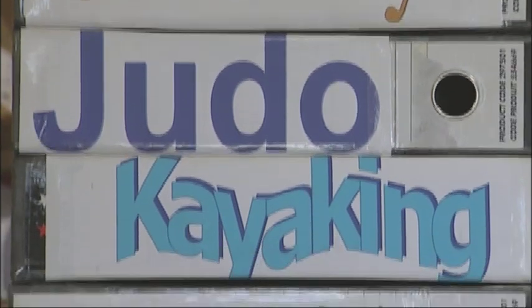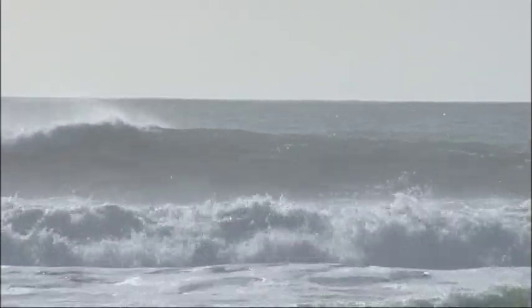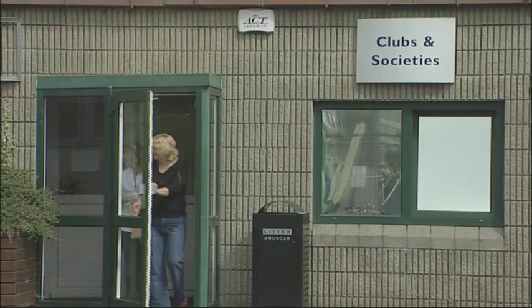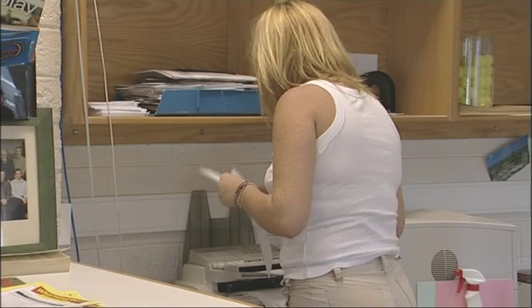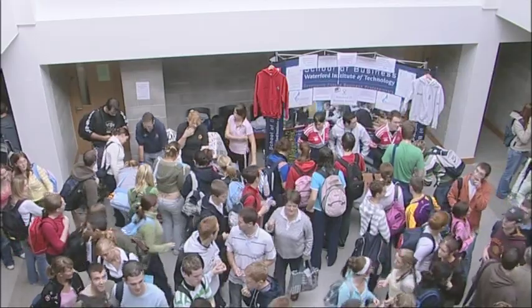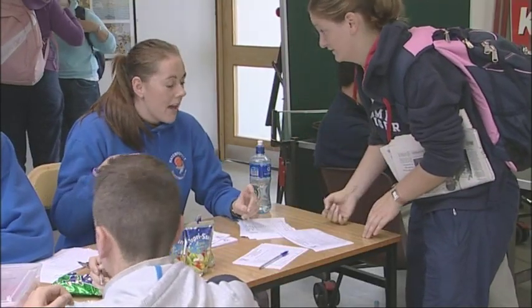The College has over 40 clubs and societies, covering a wide range of interests from sports societies to amateur radio and political clubs. The clubs and societies office has facilities to help students run their club. An open day in the first few weeks of term will give you an idea of which clubs may appeal to you.